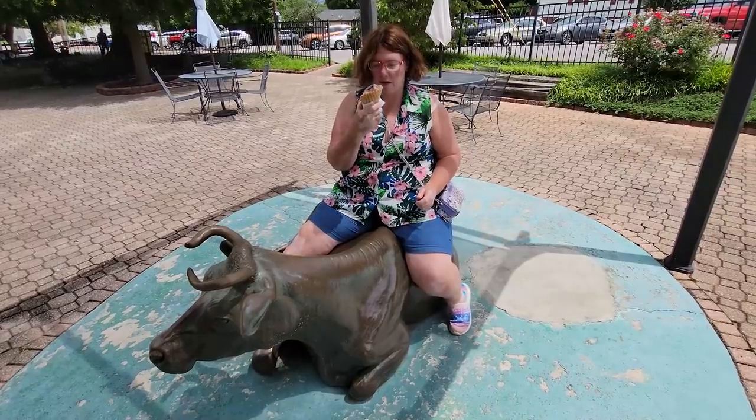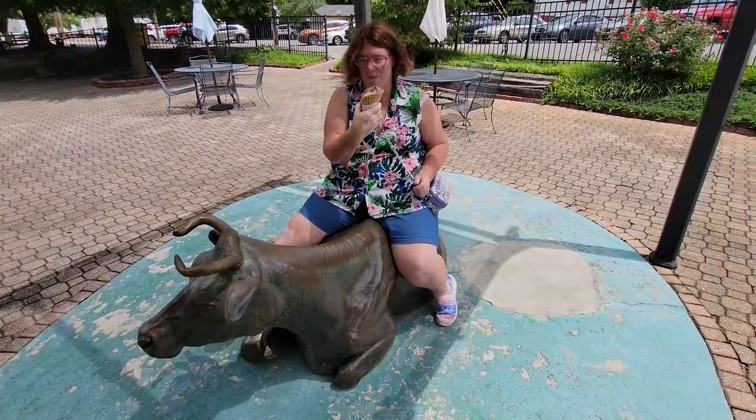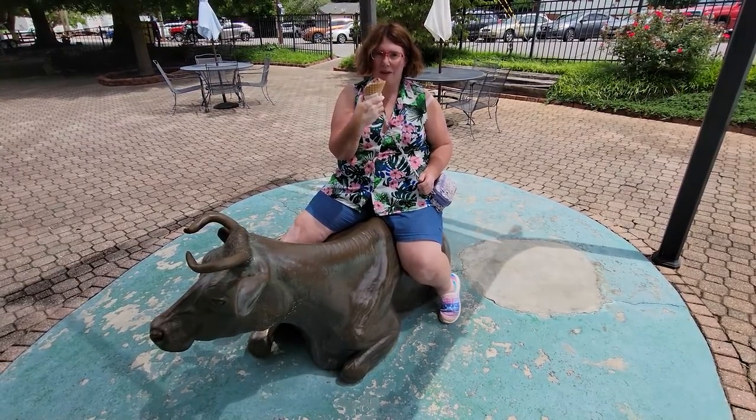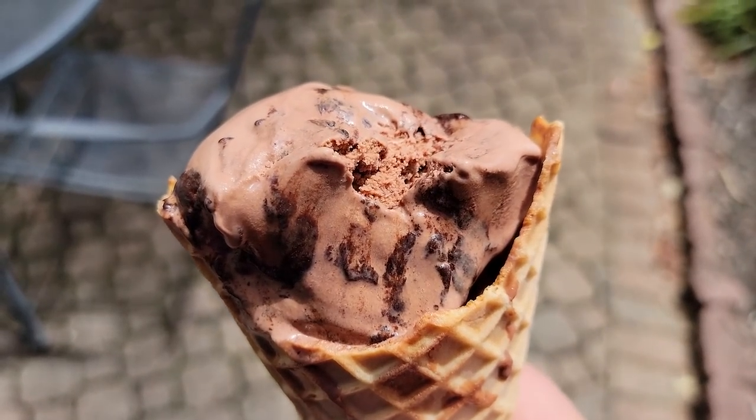Dawn, are you riding a cow and eating ice cream at the same time? Idiotic. That's a lot of chocolate in that ice cream.